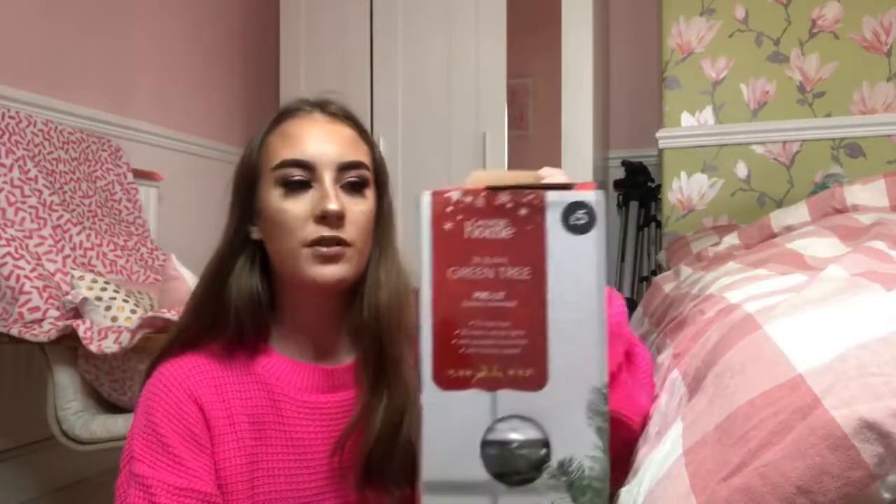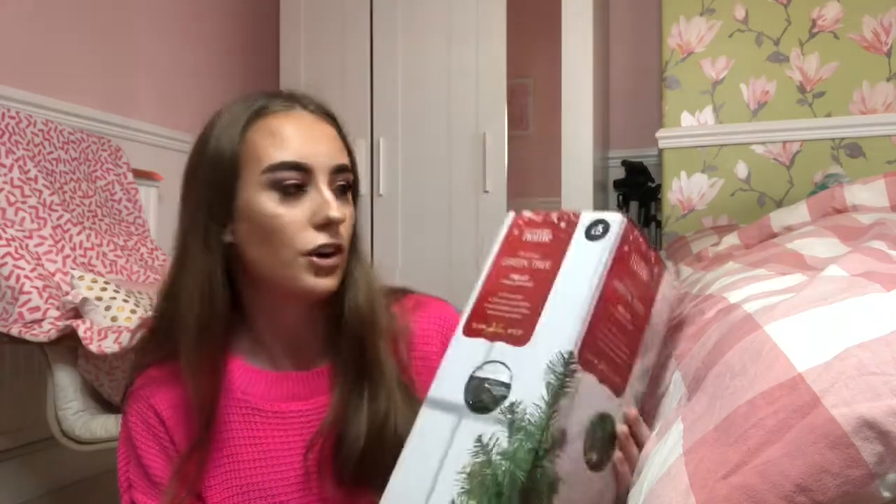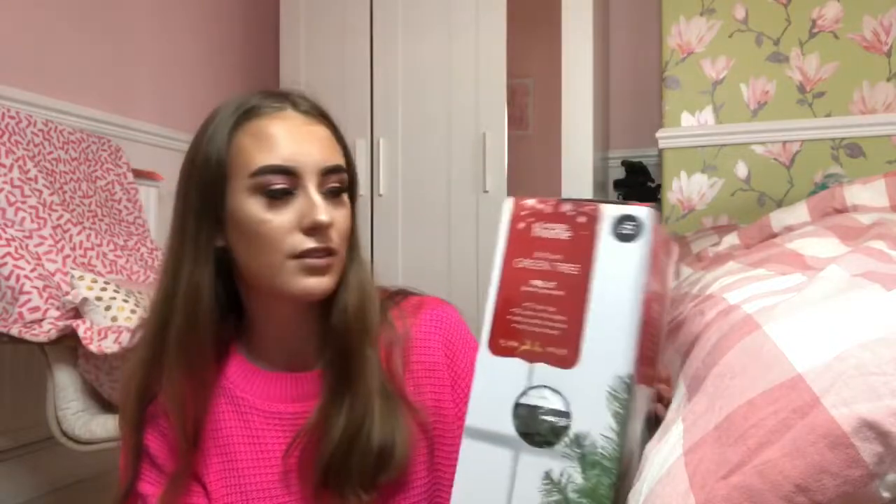Here is my Christmas tree box - I believe the baubles are already on this tree, which kind of makes it easier to set up. This tree is from Asda, I bought it a few years ago and it was only five pounds. The box is so dusty because it's been up on top of the wardrobe. This is the third year I've had it.